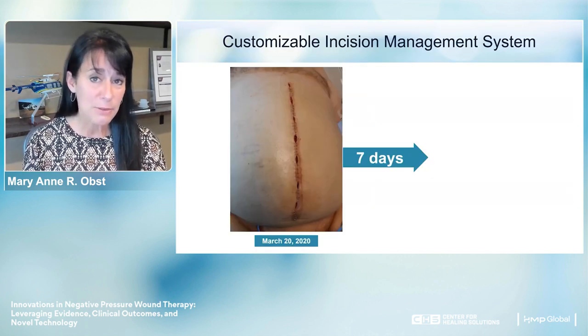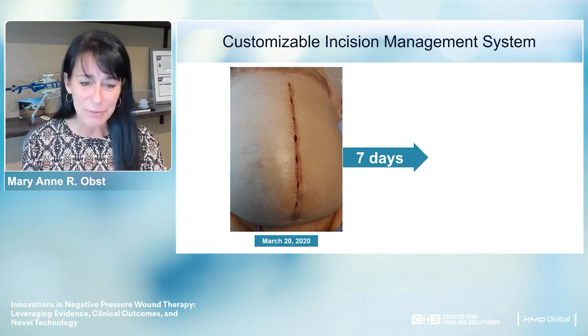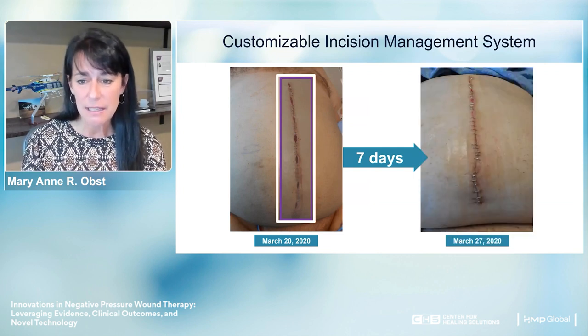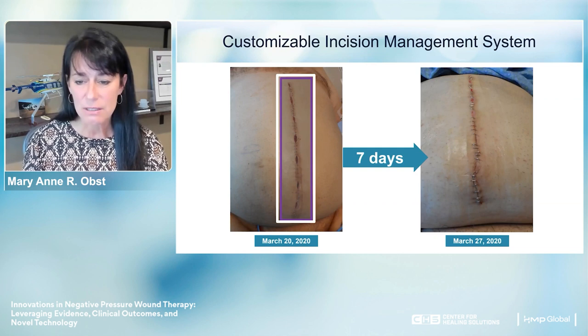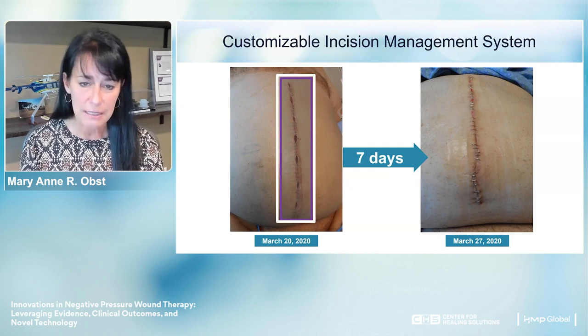Three days later, we took down the bolster, removed the white foam wicks, and placed the patient in a customizable incision management system. Seven days after that, we removed it as he was heading home—his incision was beautifully healed. We placed a simple island dressing over the top so his clothes wouldn't touch it, and he went home.